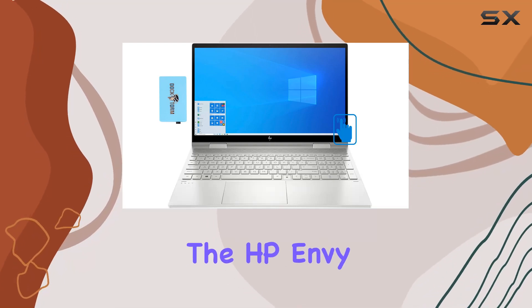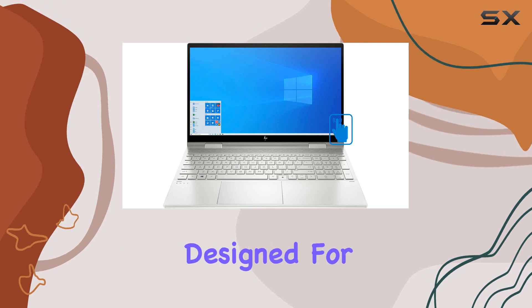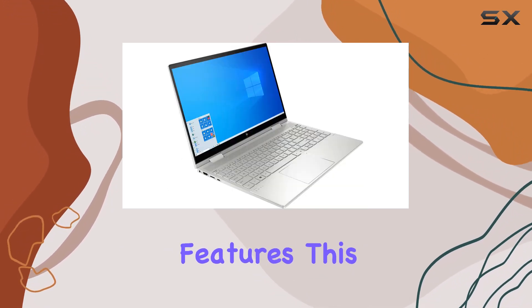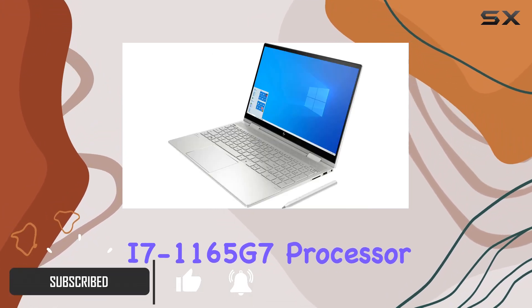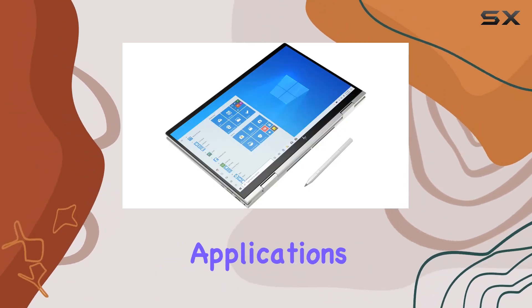Today, we're delving into the HP ENVY x360 15T, a versatile 2-in-1 laptop designed for both home and business use. Packed with cutting-edge features, this laptop boasts an Intel Core i7-1165G7 processor, delivering powerful performance for multitasking and demanding applications.